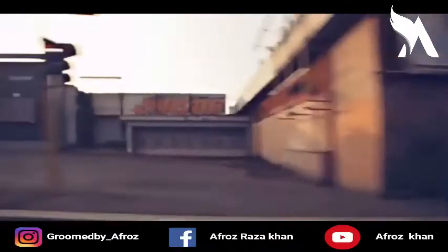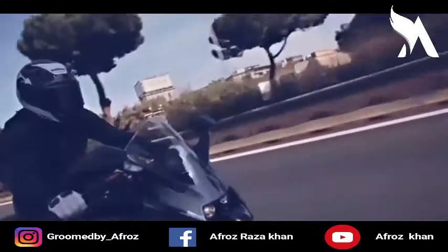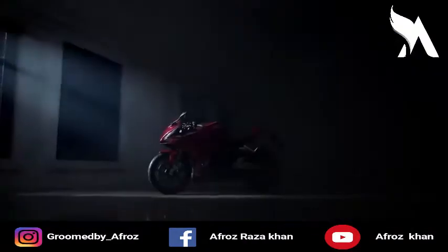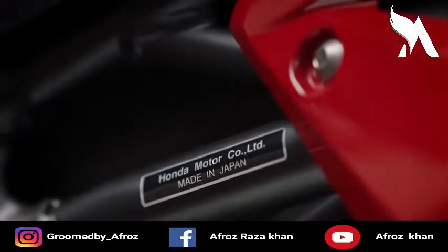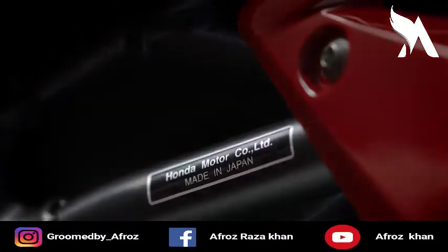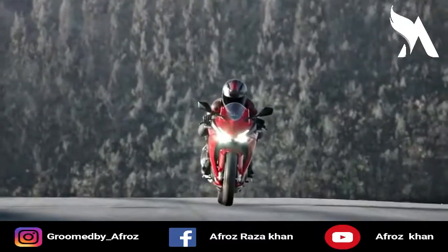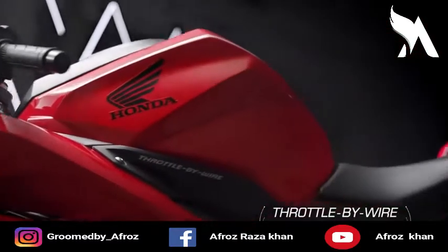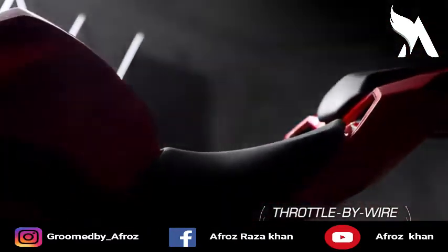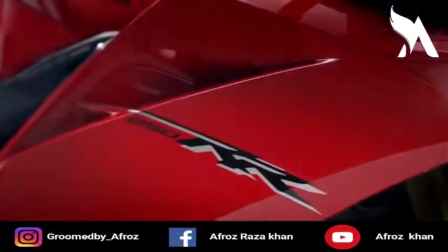KTM RC 250 vs Honda CBR 250R. In this video I'm going to compare the KTM RC 250 and Honda CBR 250R and tell you which bike is better in terms of performance, mileage, and price. Both bikes are launched in the international market and are yet to be launched in the Indian market.